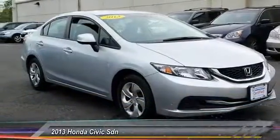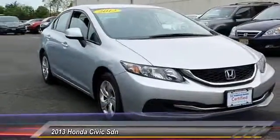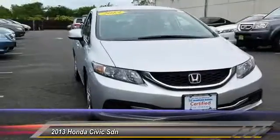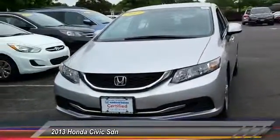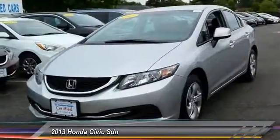The 2013 Honda Civic. Practical, awesome gas mileage, and incredibly reliable — and is priced below $15,000. This vehicle has less than 35,000 miles.